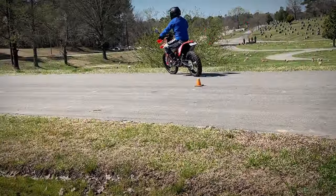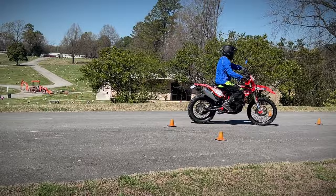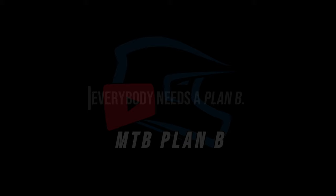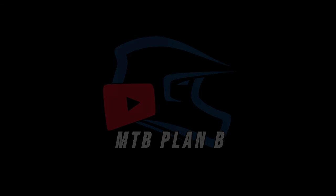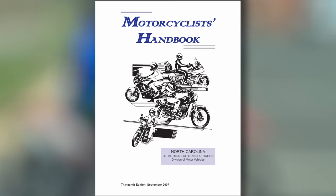This video is going to give you a good idea about what to expect when taking the motorcycle skills test at your local DMV office in North Carolina. All of the skills tested are available in the Motorcyclist handbook, which can be downloaded from the DMV website.